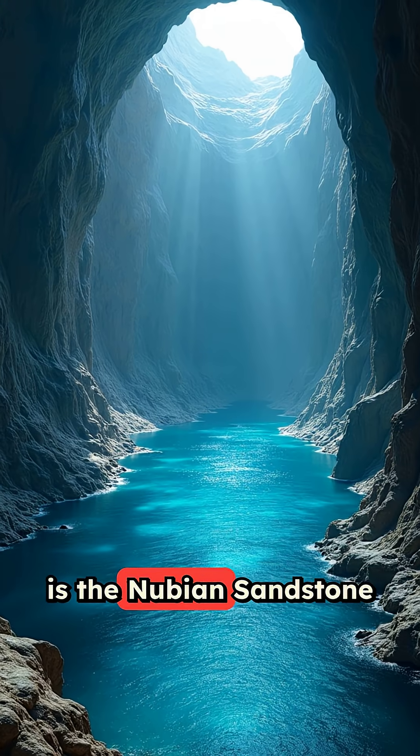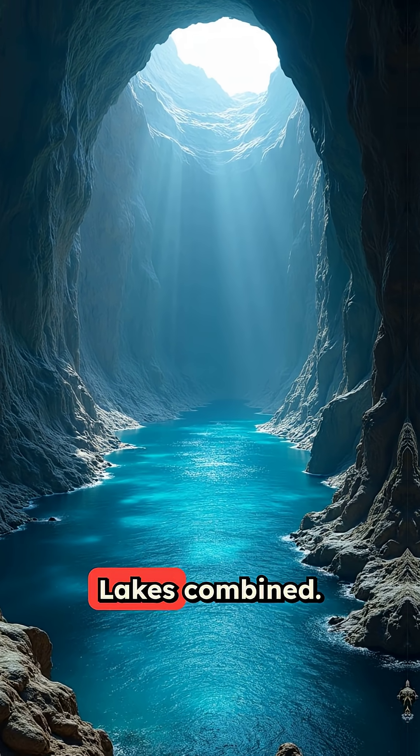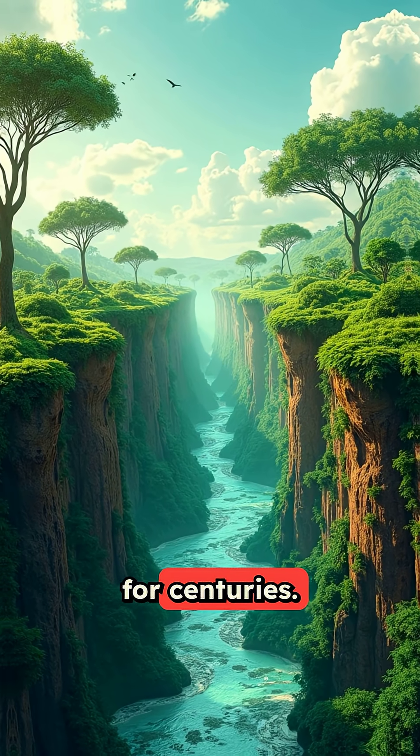One of the biggest is the Nubian sandstone aquifer system, holding more water than all the Great Lakes combined. It's so vast it could supply parts of Africa with fresh water for centuries.